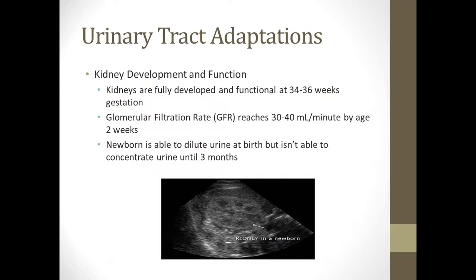Their kidneys are actually fully developed and working at around 34 to 36 weeks gestation. Their GFR does pretty well at 30 to 40 by two weeks old. They can dilute their urine, but they can't concentrate their urine until they're about three months old.